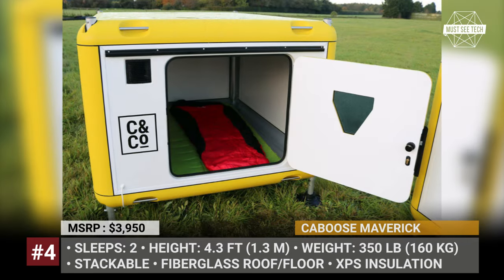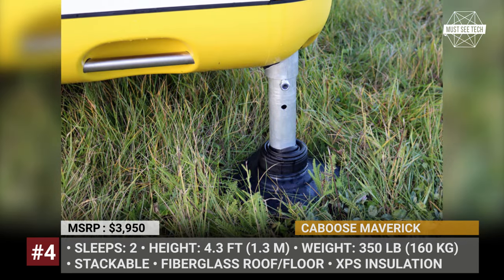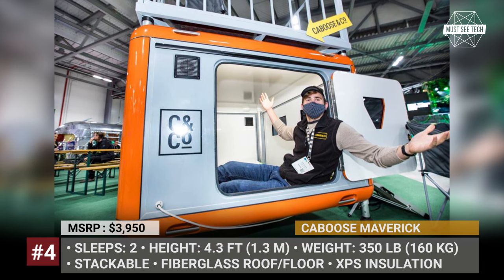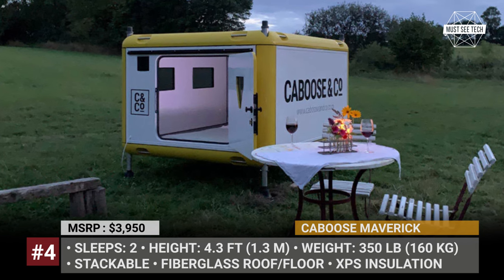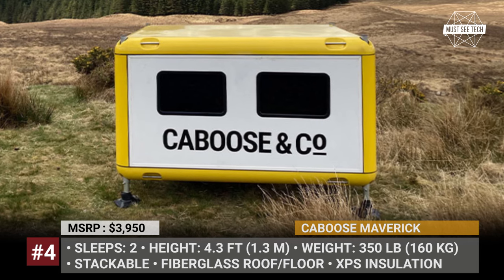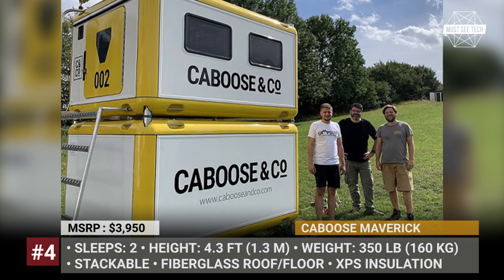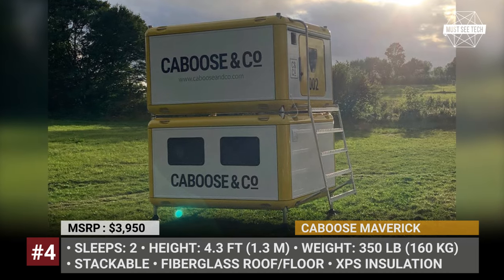The sidewalls feature polycarbonate windows and built-in ventilation. Caboose has not specified the length of the legs, but as you can see from the photos, the cube is elevated above the ground, which combined with insulated walls creates a warmer living space. The list of amenities is quite basic — before options, the Maverick gets just an LED lighting strip and two USB ports. The cool feature is that on top of your Maverick you can plop another one, making it a four-person glamping solution. Alternatively, Caboose allows adding a rooftop terrace.